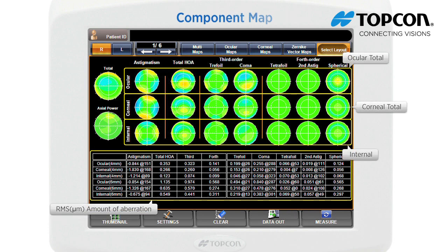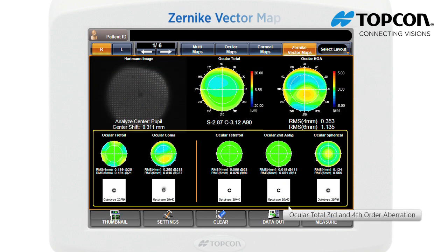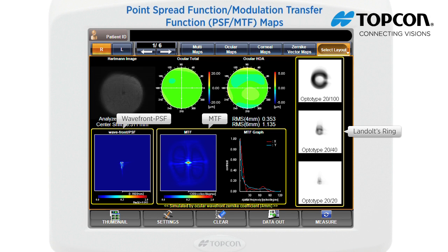The component map displays the high order aberrations for the entire ocular system. The Zernike vector map displays third and fourth order aberrations by Zernike components. The point spread function map simulates how a point light source will be projected and spread on the retina with corrected visual acuity at 4mm pupil size. If there are no aberrations, the light source will be projected as a point.